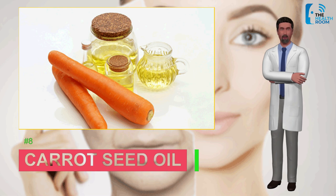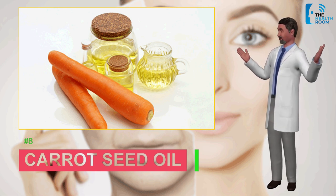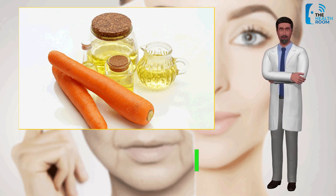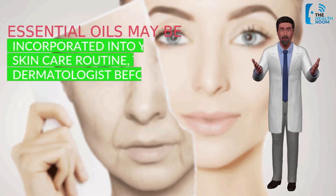Number eight: carrot seed oil. Carrot seed oil is rich in antioxidant carotenoids, which enhance the immunity response of your body to UV rays and help in preventing sun damage. Carotenoids stimulate the reconstruction of skin cells, which aids in the detoxification process and helps in healing chronic skin conditions.